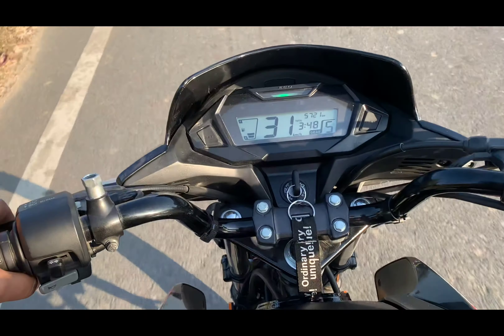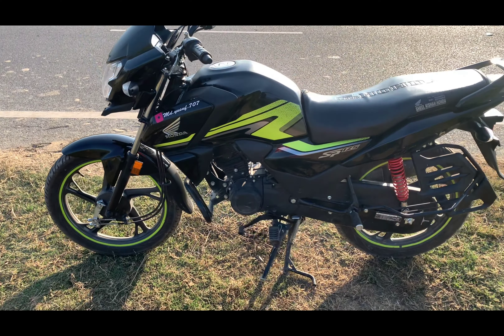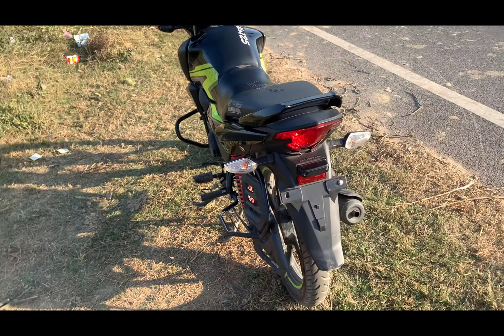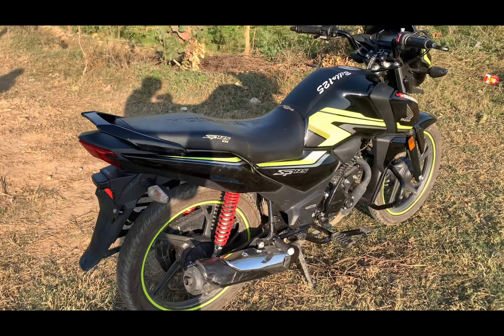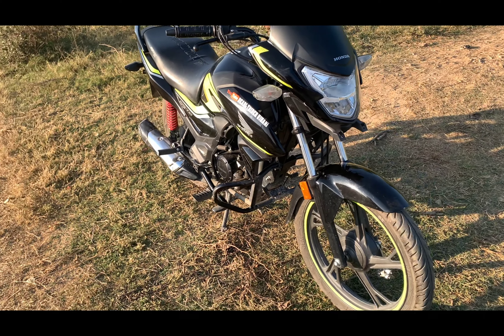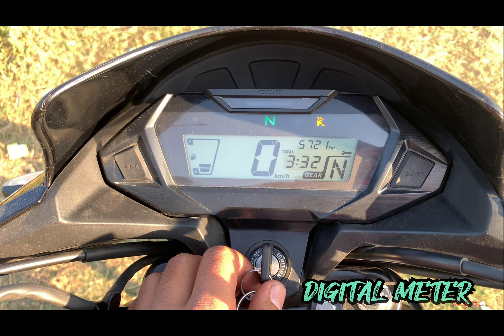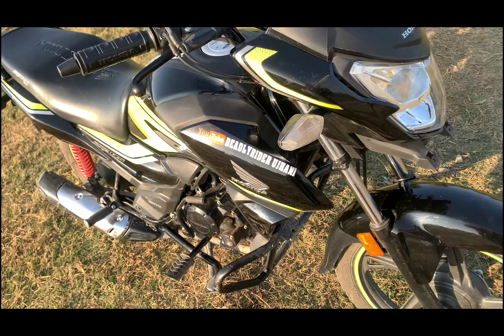Let me show you how the bike looks. I'm going to talk about the meter and features. This is the fuel meter, and this is the speedometer.